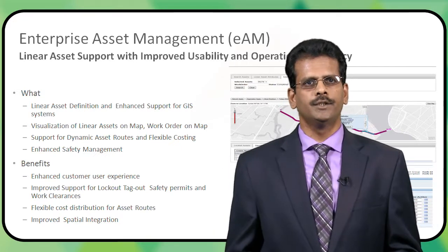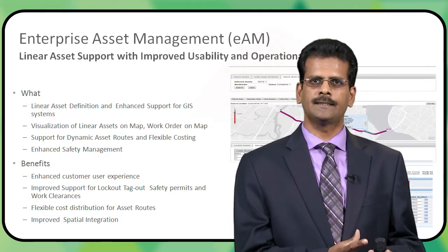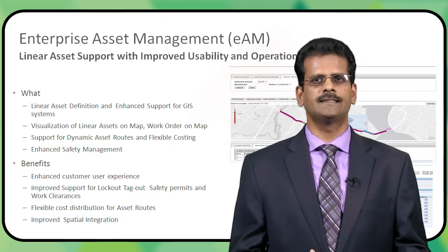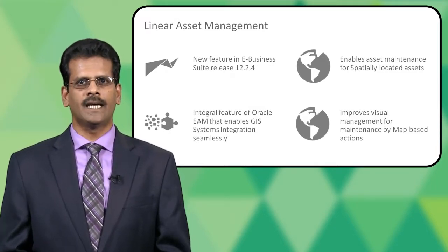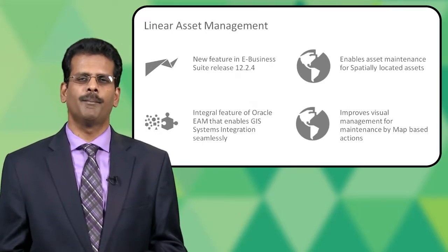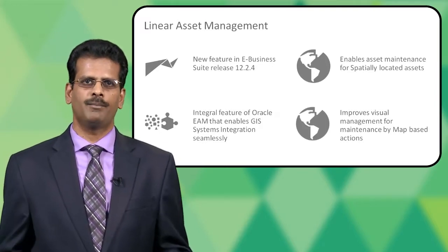In addition, we have the dynamic asset routes and flexible costing feature, added not only for linear assets but also available for discrete assets. 12.2.4 also comes with a bunch of enhanced safety management features. The linear asset management feature comes integrated with existing EAM with enhanced GIS capability. It allows you to perform work using a map interface. I'll walk through a set of screens which highlight how simple it is to perform work using the map workbench.